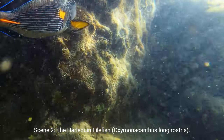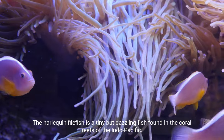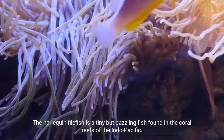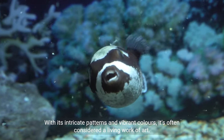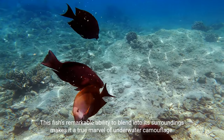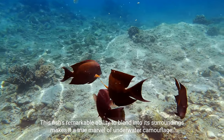Scene 2: The Harlequin Filefish. The Harlequin Filefish is a tiny but dazzling fish found in the coral reefs of the Indo-Pacific. With its intricate patterns and vibrant colors, it's often considered a living work of art. This fish's remarkable ability to blend into its surroundings makes it a true marvel of underwater camouflage.